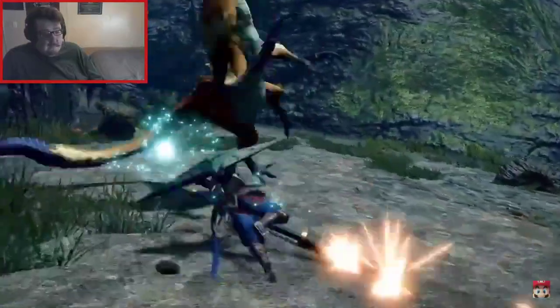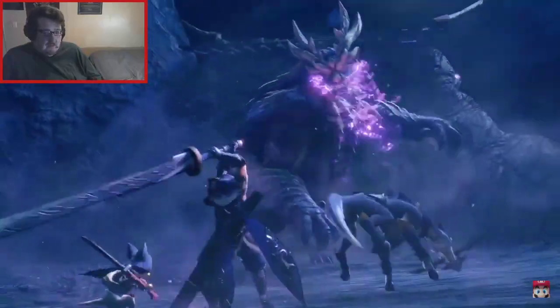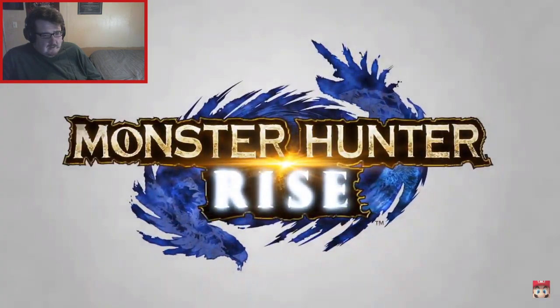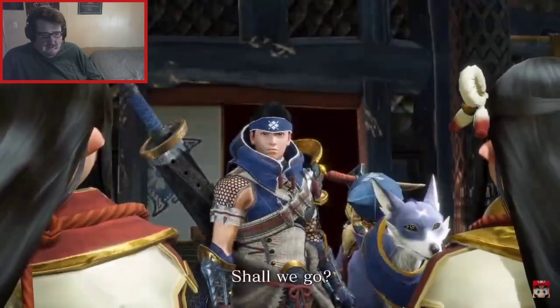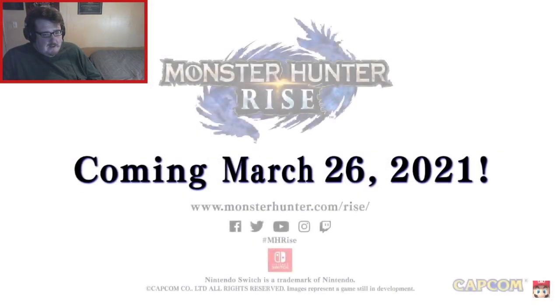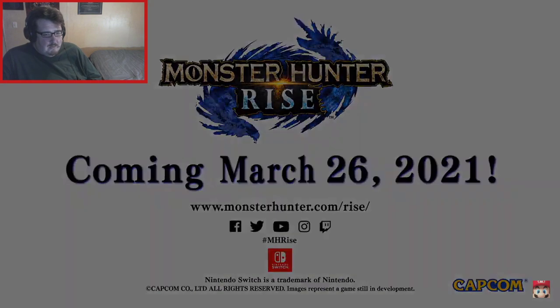Interesting that they start off with this. I wonder if they'll have something else at the end — that's very hype. Monster Hunter Rise — rise and shine. Coming March 26, 2021. That was the rumored release date.